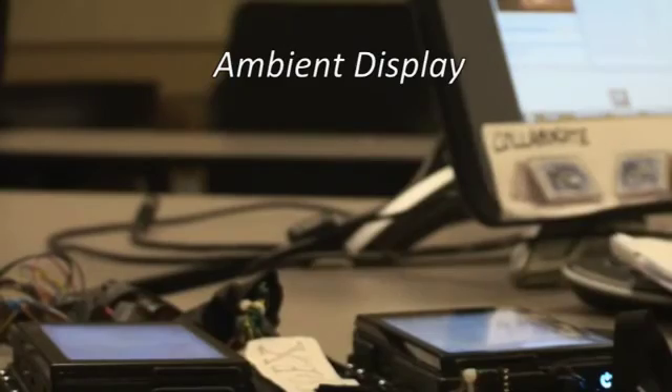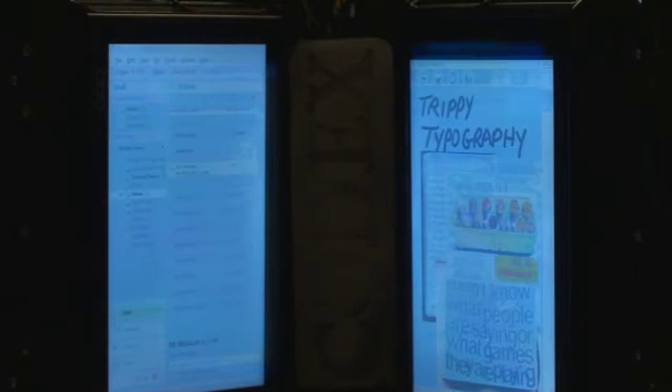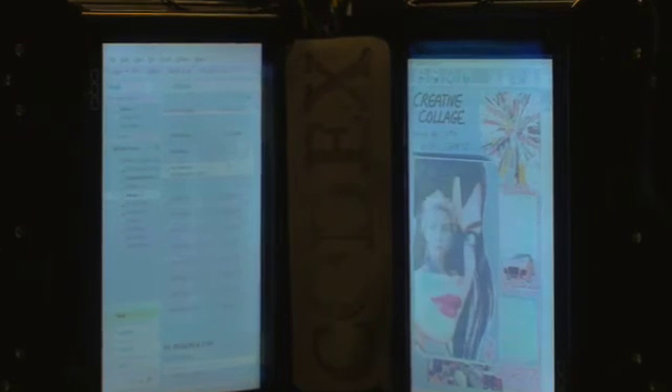Joe sets aside his Codex while he does some other work, but when he stands it up, it still functions as an ambient display. One screen keeps him up to date on email, while the other screen shows a continuous slideshow of his note pages. This way, he can continue to mull over his new ideas in the periphery of his attention.